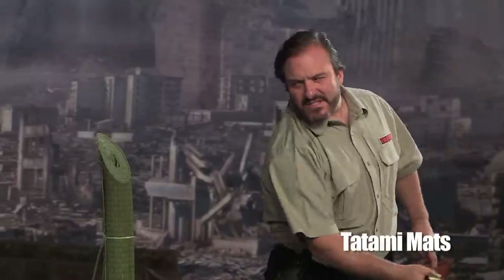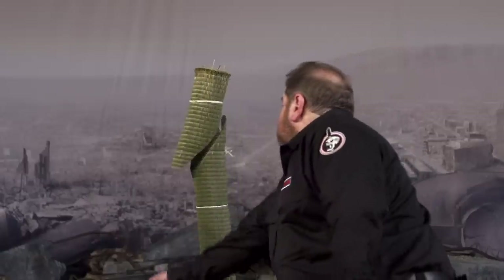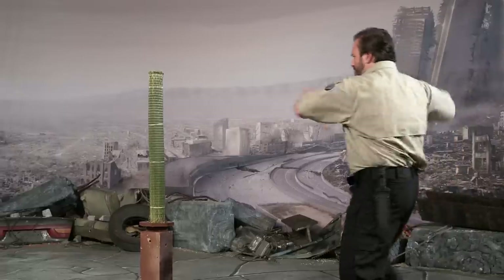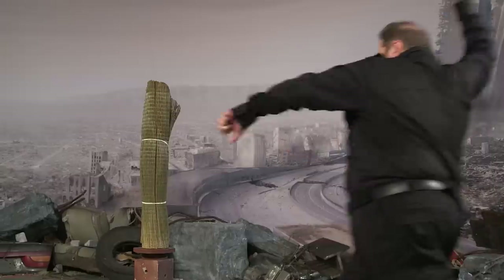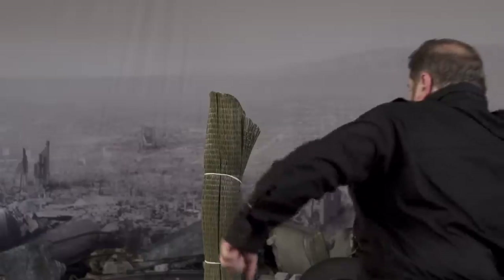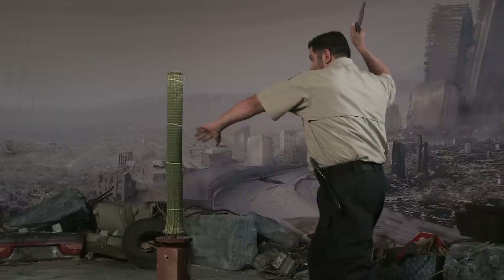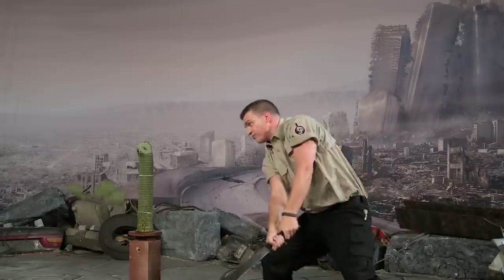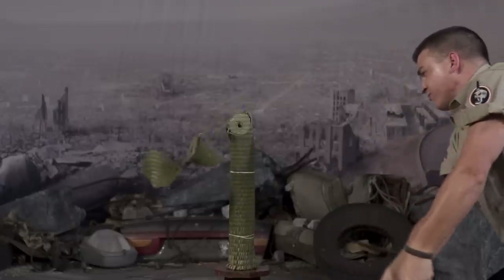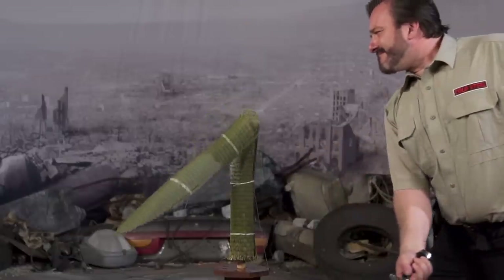Tatami have been used as the traditional cutting target in Japan for centuries. These rolled rice straw mats are said to replicate the density of human flesh and are famously used for testing the cutting ability of both the katana and its wielder. Cutting through a thick mat with even a 30-inch sword is considered quite a feat, which is why we choose to duplicate these tests to showcase the cutting power of our much lighter and shorter knives.